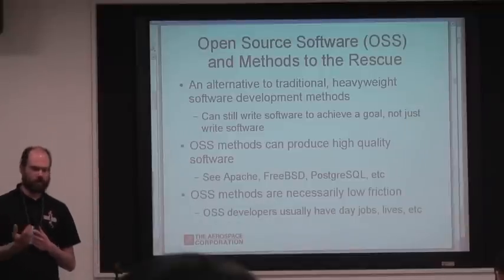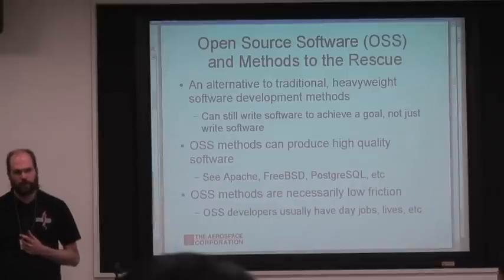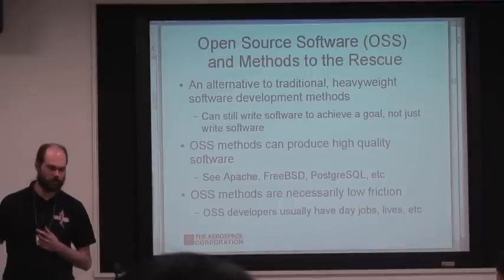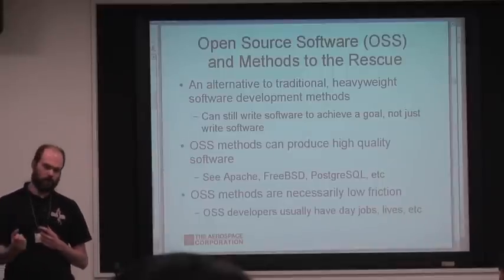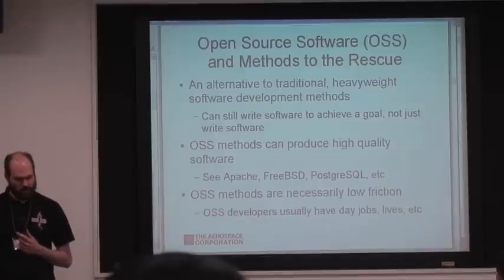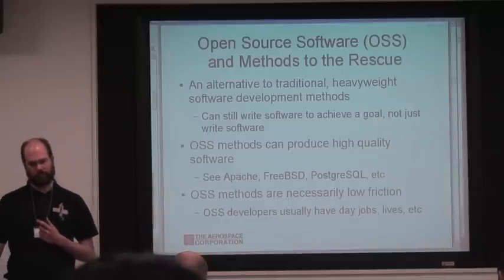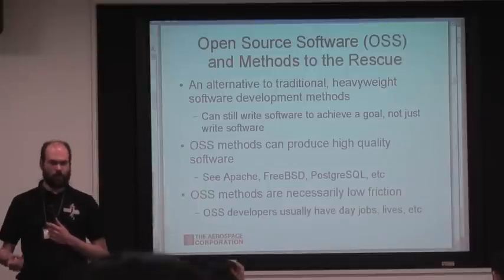My group's perspective is that open source methods can come to the rescue here. We have proven strategies for developing software. They produce great software like the various BSD operating systems, Apache, Postgres, and that sort of thing. The methods are typically fairly low friction — as developers have day jobs, your project necessarily comes last, so these methods have to be fairly lightweight. We think they're really suited for these types of engineering support applications, both in terms of having processes that work and technologies that are usually free.